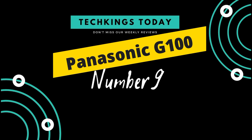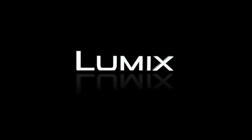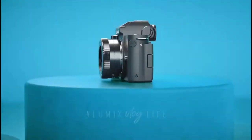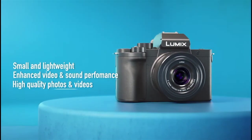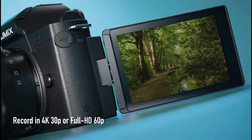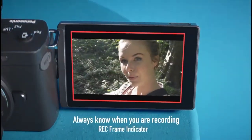Number 9: Panasonic G100. Touted by Panasonic as the ultimate vlogging camera, budding videographers are bound to love the G100's compact form. Built small and light for portability, it's the world's smallest camera with an articulating touchscreen. And despite its size, the G100 is also packed with video-focused features.